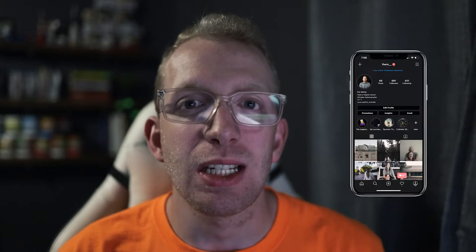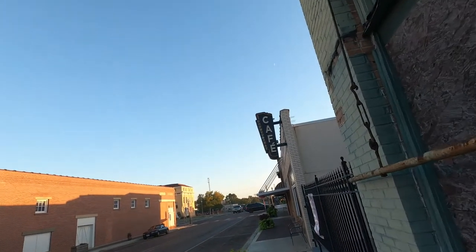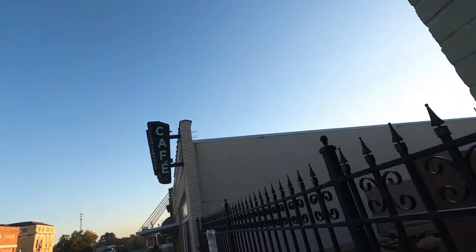What is good, Eric here bringing a brand new video to the channel. Today we're talking photography — a behind-the-scenes photo vlog of Linden, Texas, my hometown. This is something I'm going to start doing once a month, featuring a different town each time, not just in Texas but different towns overall. Let's jump into the video.